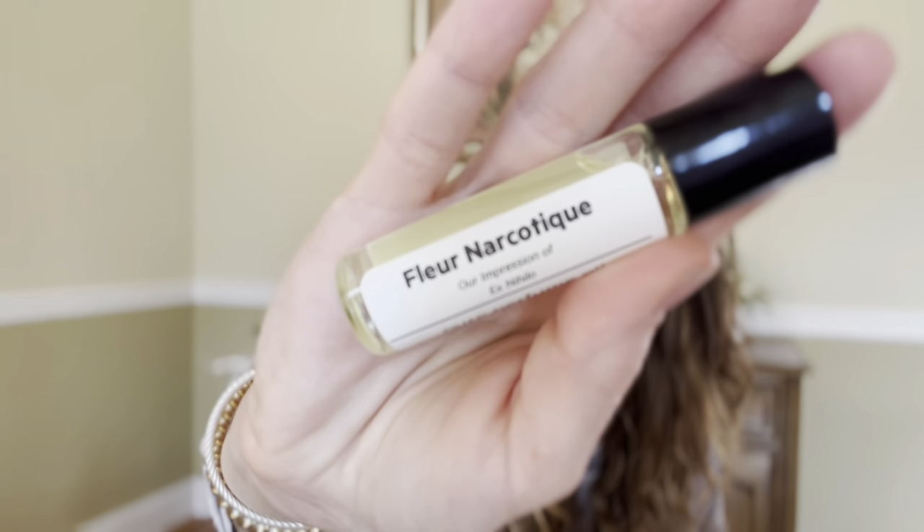This one I was really interested in but it's expensive, so I decided to get the oil. This is by Ex Nihilo and that is Fleur Narcotic. This one smells really nice — it's a very nice fresh floral, musky floral. It has notes of lychee, peach, bergamot, orange blossom, jasmine, peony, oak musk, white musk, and woods. It smells very clean but creamy, sophisticated but fun.